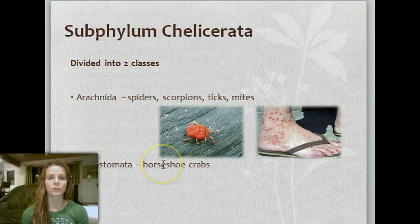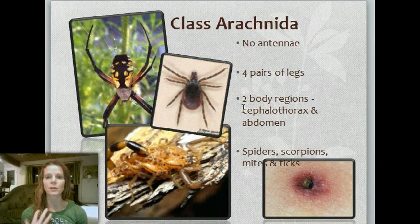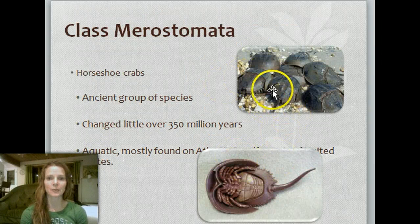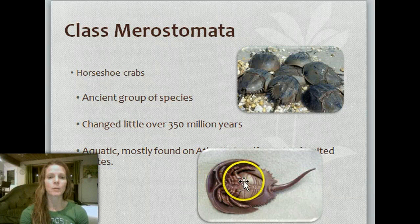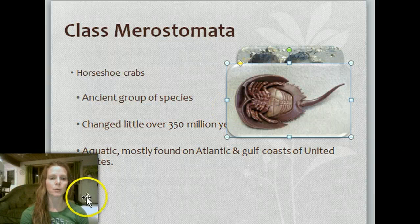And then the Merostomata, such as the horseshoe crabs, which are really cool. If you go to the zoo, you'll see those in the tropical area. The class Arachnida has no antennae, four pairs of legs — eight total — and two body regions: the cephalothorax and the abdomen. The class Merostomata — the horseshoe crabs — are a very ancient group. They haven't changed over 350 million years. They are aquatic and mostly found on the Atlantic and Gulf Coast of the United States.